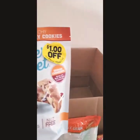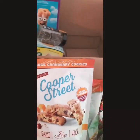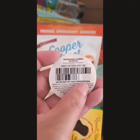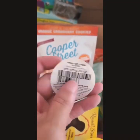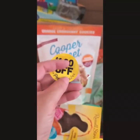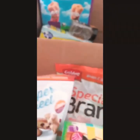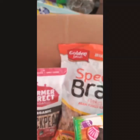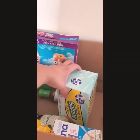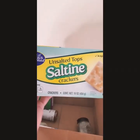I have what is it — Cooper Street. It expires May 2021, so as a new couponer I would definitely use this. I also have unsalted saltine crackers.